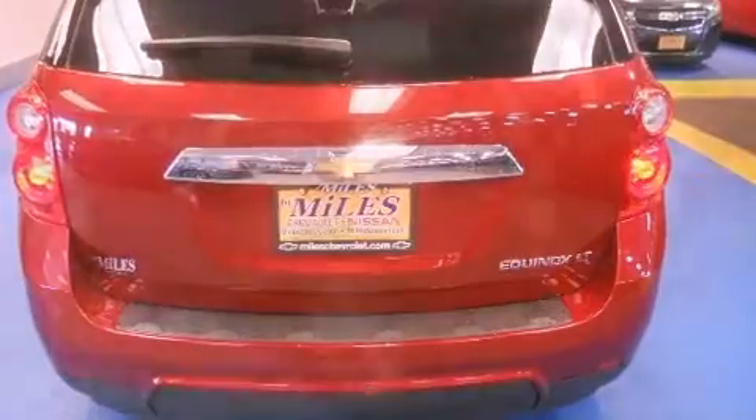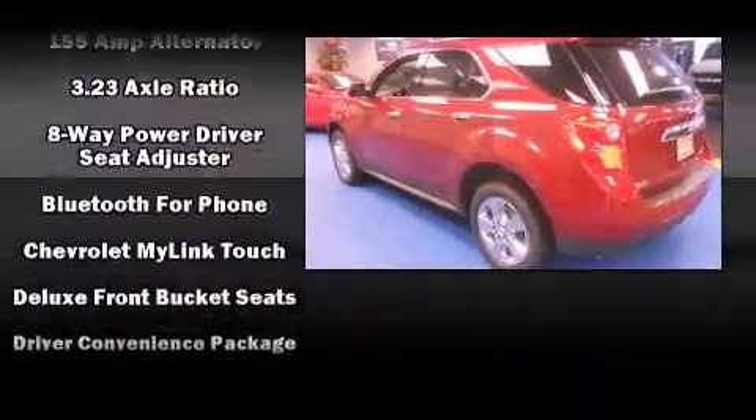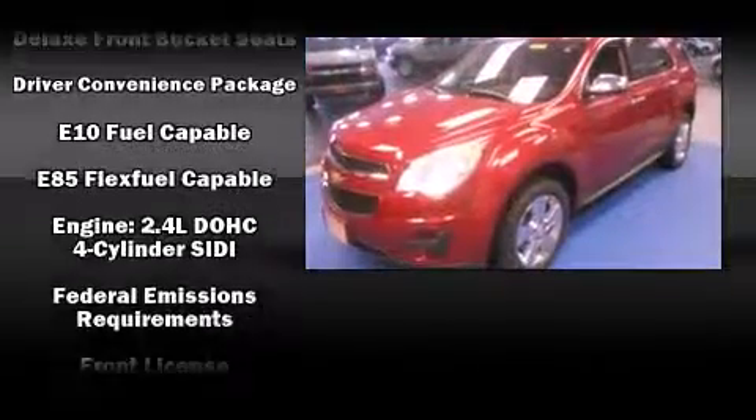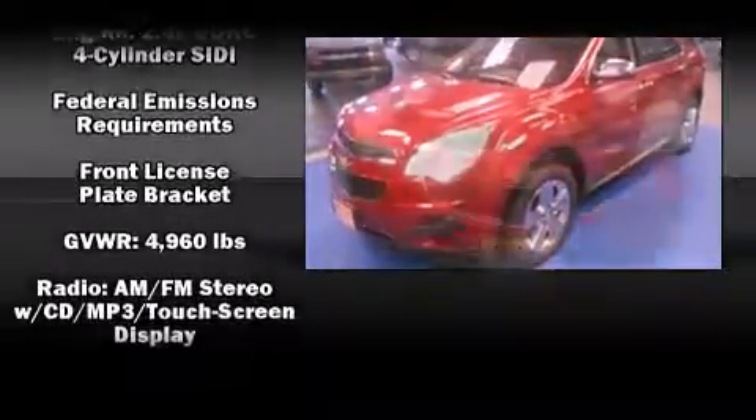Chevrolet infused the interior with top-shelf amenities such as variably intermittent wipers, a trip computer, heated door mirrors, remote keyless entry, and much more.